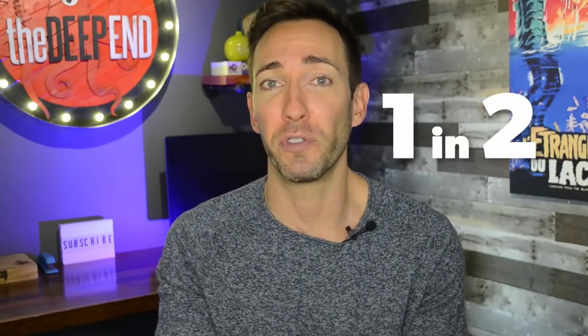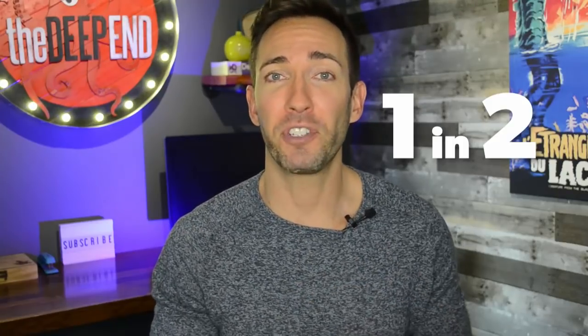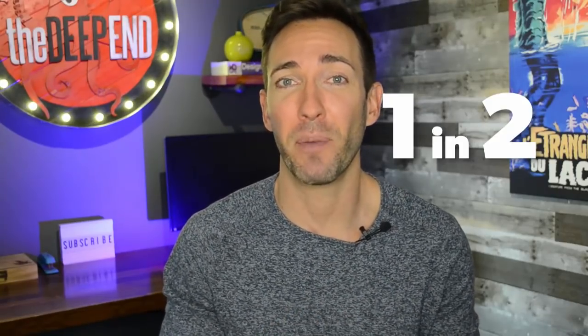I'm going to throw a few quick stats to really hit home these points. One in two smartphone users use voice search every day. Half of all searches are going to be voice-based by next year in 2020, and 72% of people who own a smart speaker like an Echo say that it's part of their daily routine. People want quick, easy answers in one of two categories: they want to know something or how to do something, or they want to go somewhere or buy something.